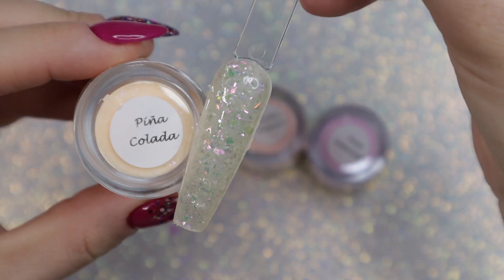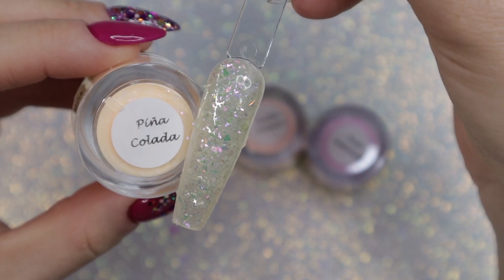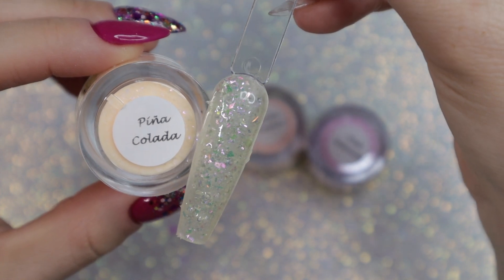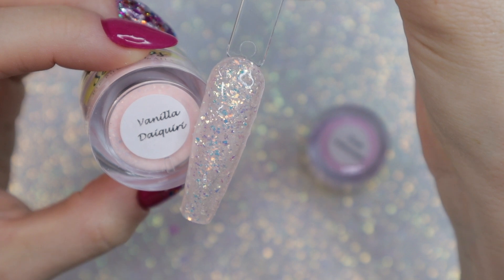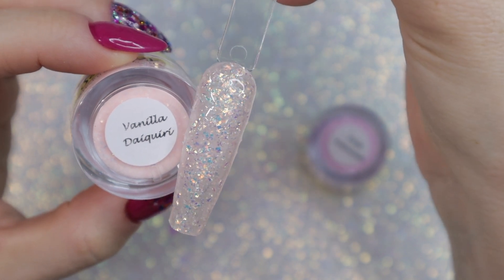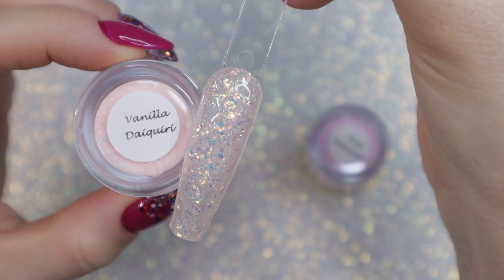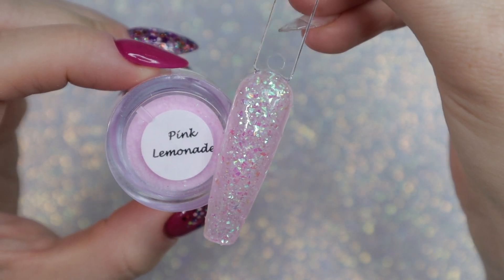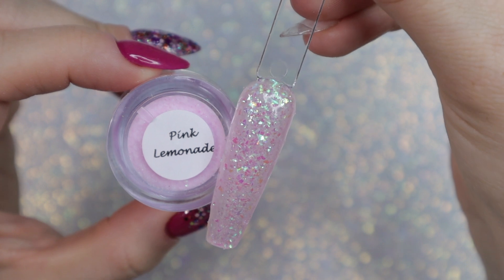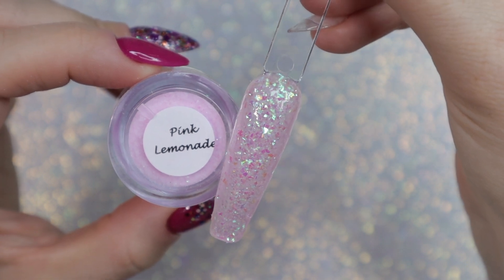Now I'm going into peaches and similar colors — these colors have a similar flaky consistency to them. 'Vanilla Daiquiri' is definitely one of my favorites, and so is 'Pink Lemonade.' This one is one of my favorites out of all the flakies — I think there are maybe five or six flaky colors in this collection.